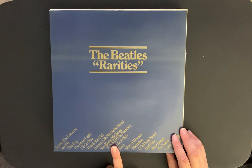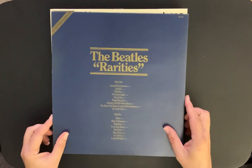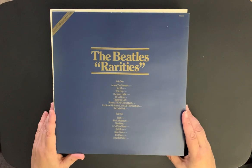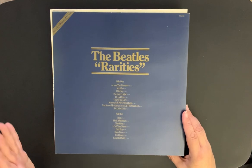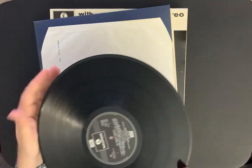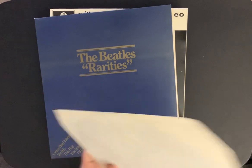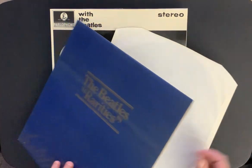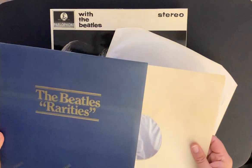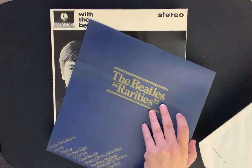It comes with the Beatles Rarities album. What's kind of cool about this one is it includes the two songs the Beatles released in German — 'She Loves You' and 'I Want to Hold Your Hand' sung in German, which is really cool. The albums themselves are on the Parlophone label — this is the British release, and the albums are in mint condition. I may have to go looking for another box to replace this one. Made in Great Britain, so this is the UK version.